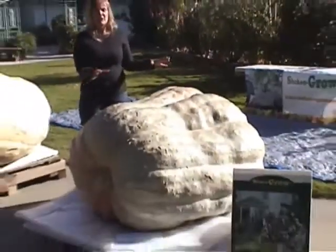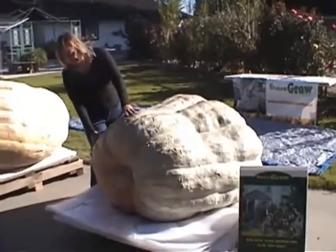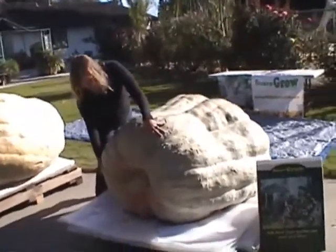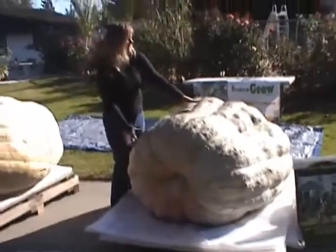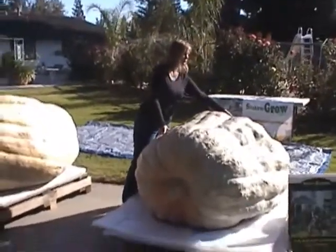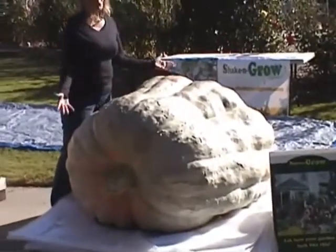It was the number one pumpkin — people were coming from all over to see it because of its uniformity, even though it was so much smaller. They didn't really think it had a very good chance to win, but yet it ended up being the fourth place winner.